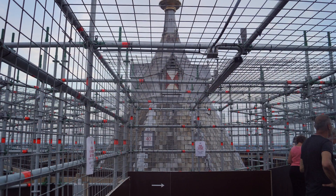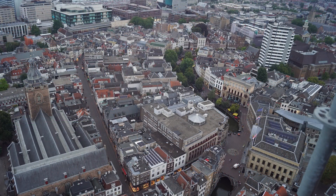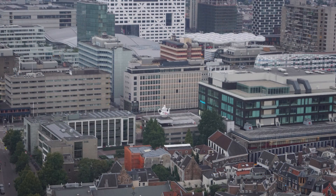From the roof of the tower there are excellent views across the city and the wider landscape, with both Amsterdam and Rotterdam being visible on the horizon on a good day.